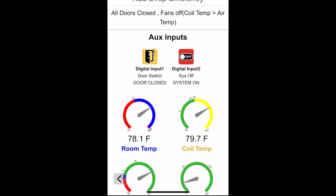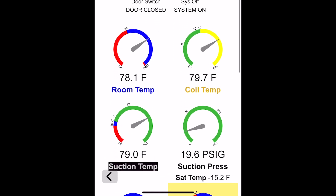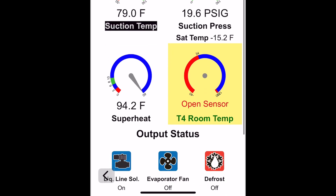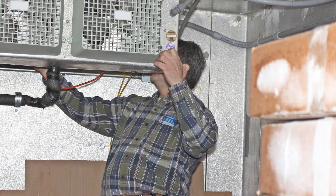When you access a controller you can view the real-time status of the controller's temperature, pressure, valve position, relay status, alarms and more to help you quickly pinpoint and correct system issues.